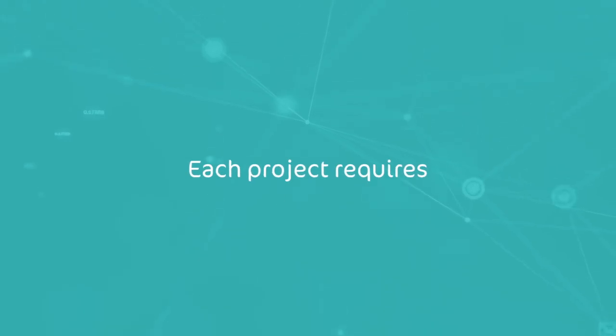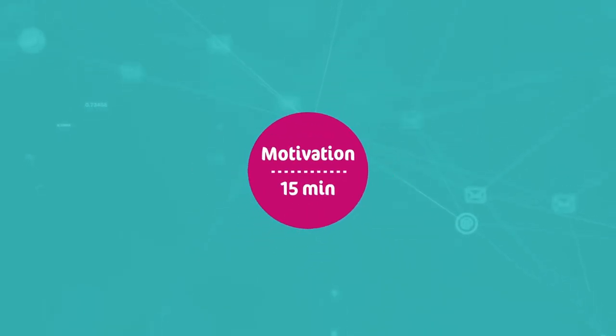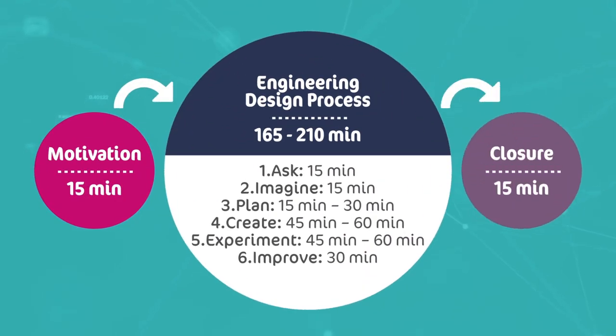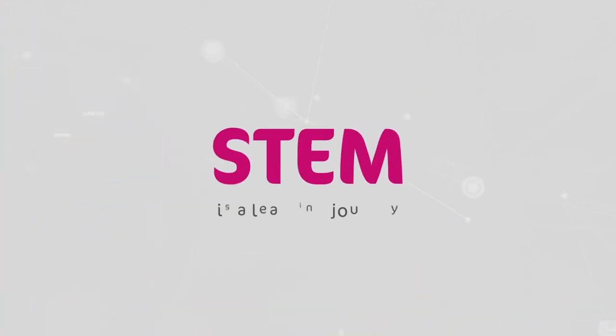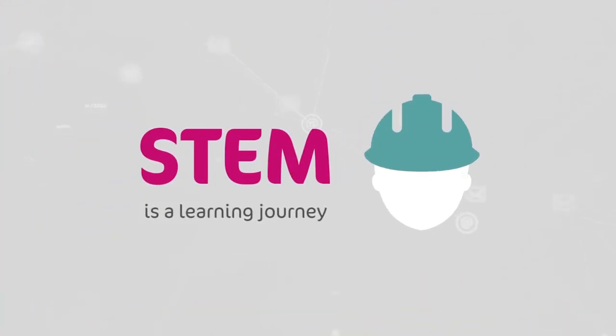Each project requires around four hours of proper implementation, covering the motivational introduction of the topic, the engineering design process, and the closure. STEM is a learning journey. Let your students enjoy becoming engineers.